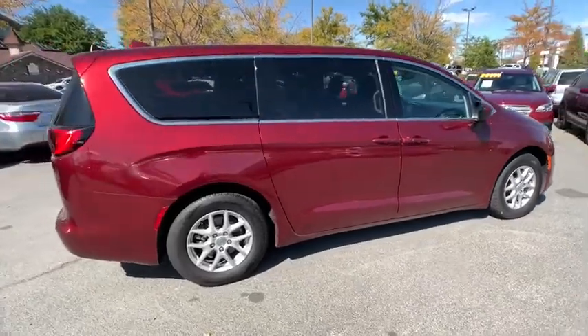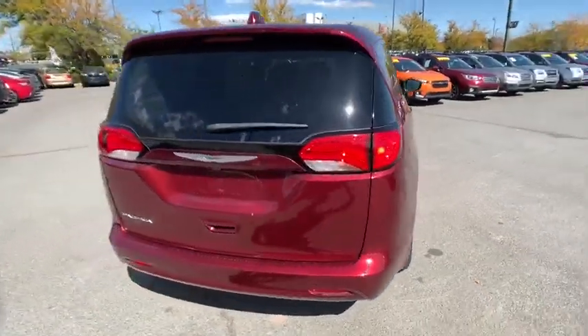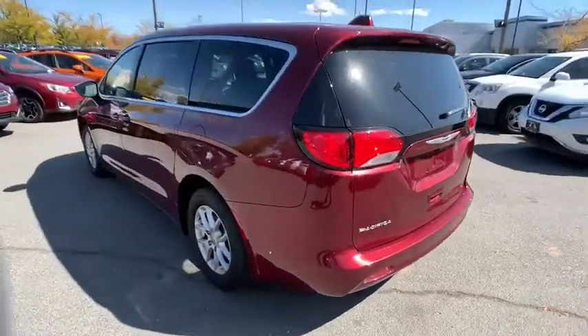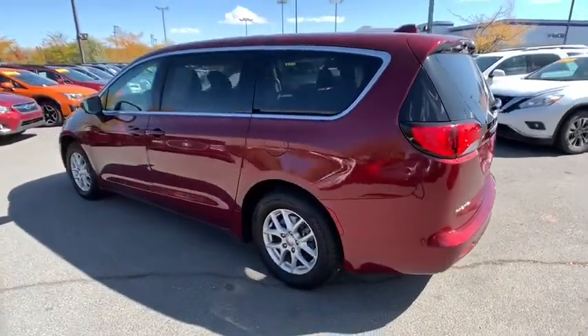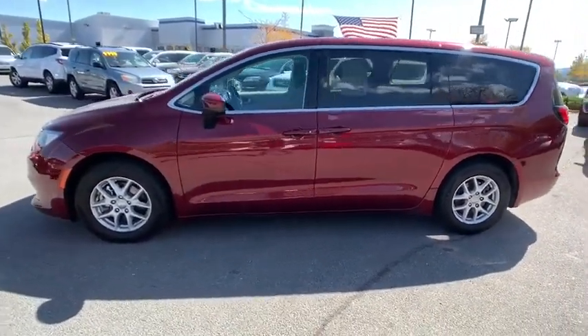The Pacifica crossover features the driving attributes of a sedan and the utility and space of a minivan or SUV. The Pacifica has top-notch safety scores, an upscale interior, and a spacious cabin that leaves room for your family to grow.